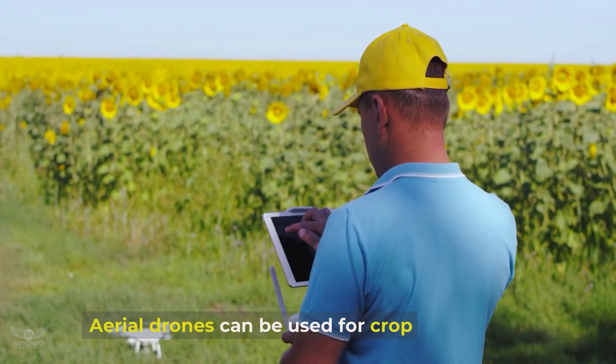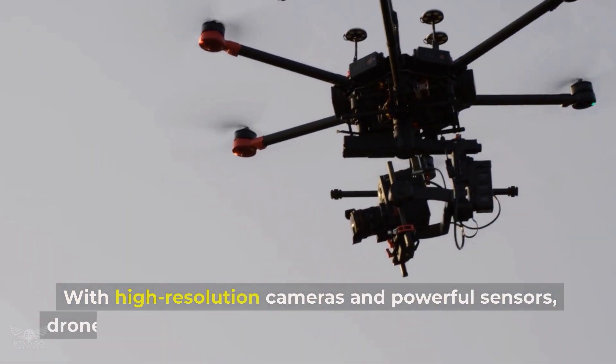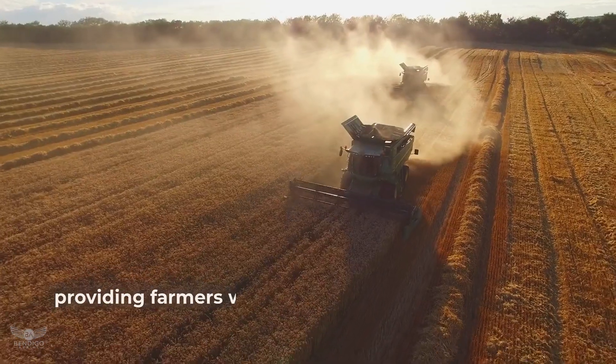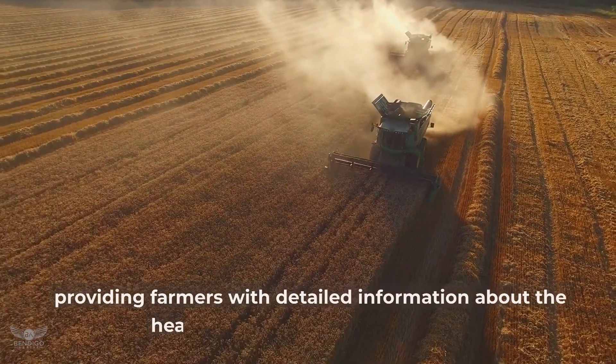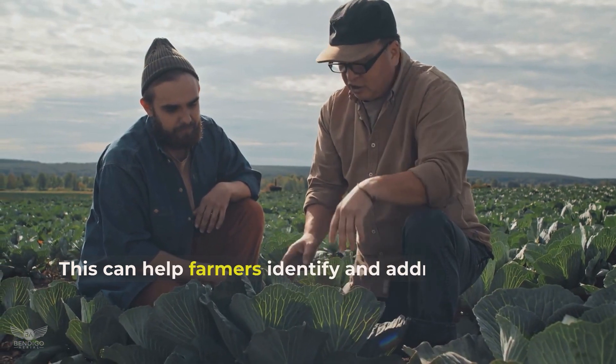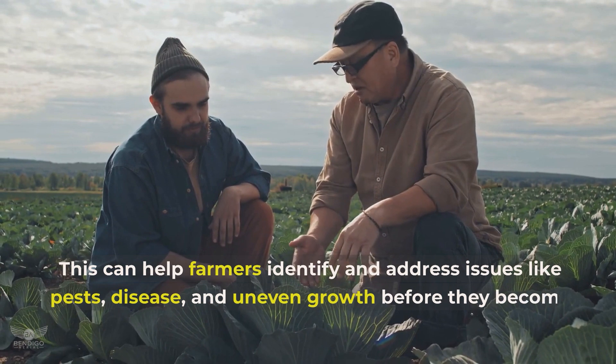Aerial drones can be used for crop monitoring. With high-resolution cameras and powerful sensors, drones can quickly and easily survey large areas of land, providing farmers with detailed information about the health and growth of their crops. This can help farmers identify and address issues like pests, disease and uneven growth before they become major problems.